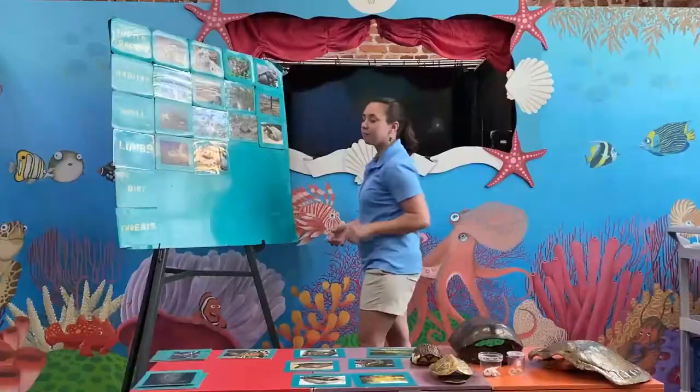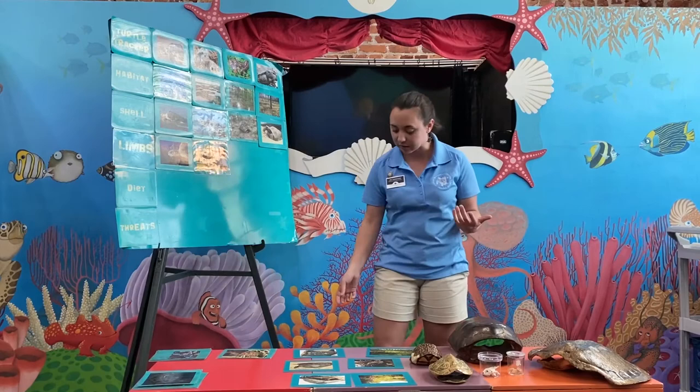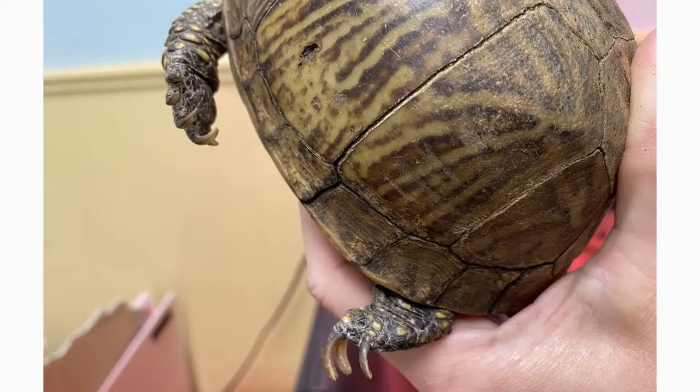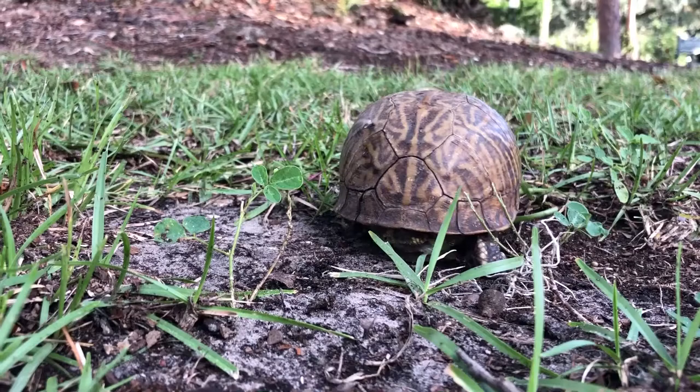Our box turtles are similar — they have legs, feet, and claws. However, they're not going to have the webbed feet like our terrapins do. Instead, they have scaly limbs to help protect them as they move and make their way across their forest home.